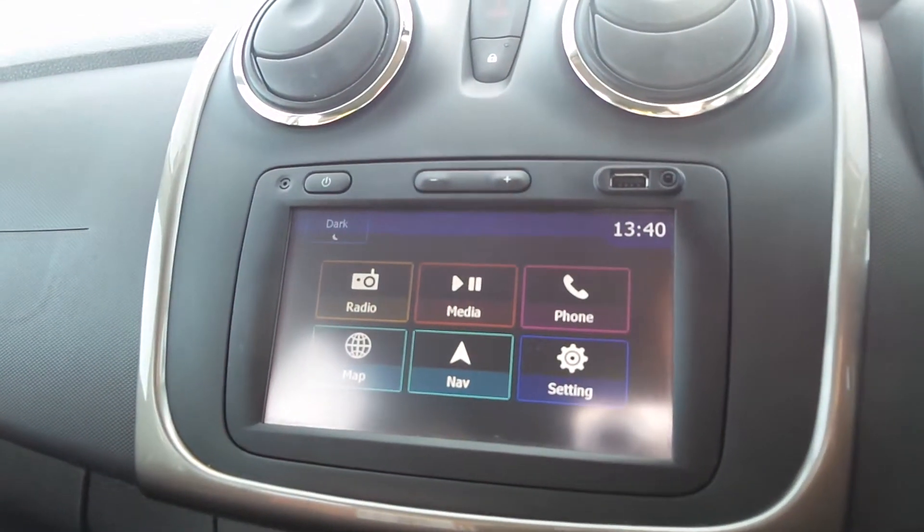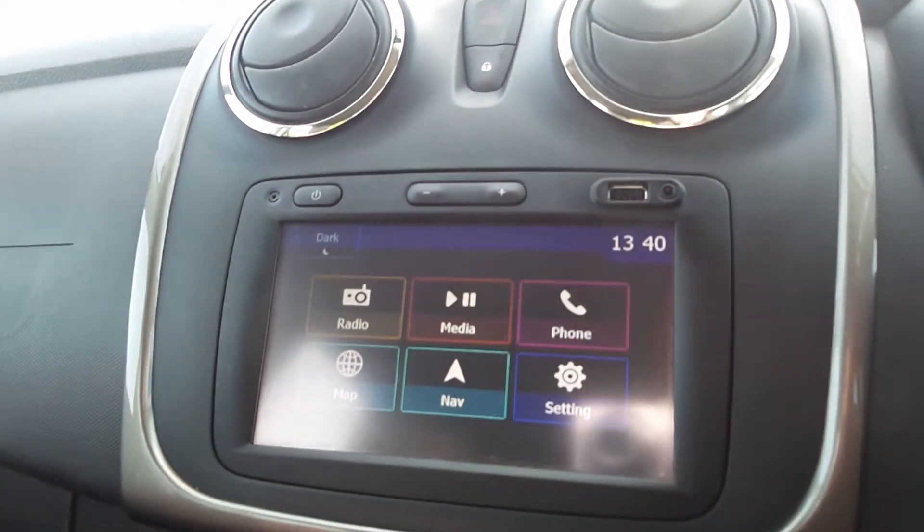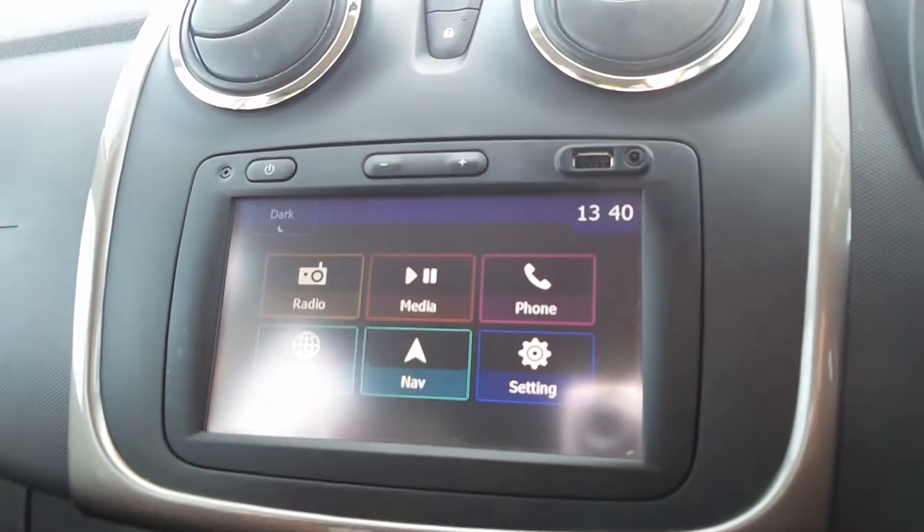The media centre is a seven-inch touch screen with AM/FM radio, satellite navigation, and Bluetooth connectivity. You've also got USB and a 3.5mm jack.